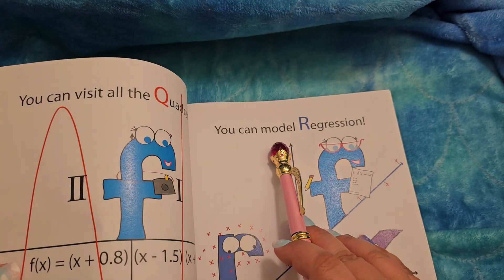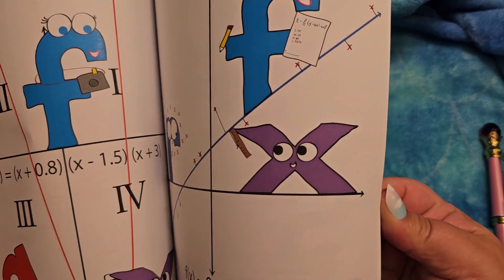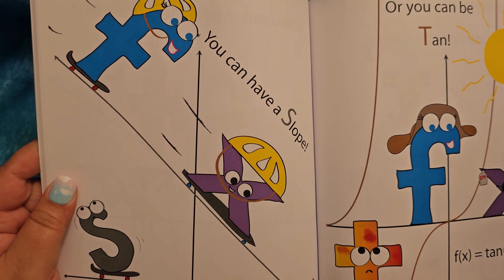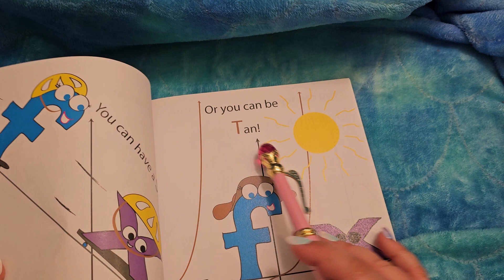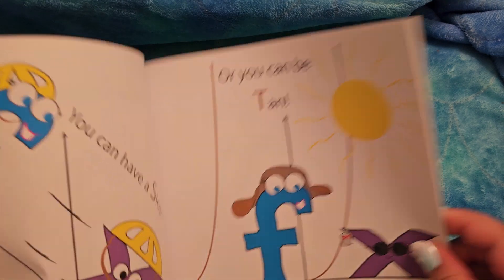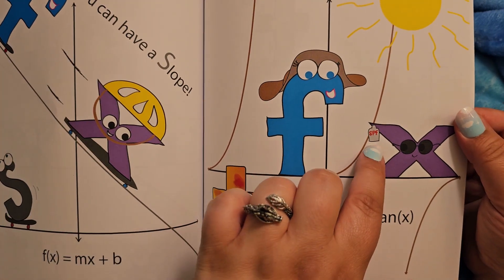You can model regression. That's a nice little symbol down here. We're all the way to S — you can have a slope. Or you can be tan. That's funny, a little joke with the sun. Tan is a math term too, not just how you get with the sun. That looks like poor T has a sunburn — needed some sunscreen.